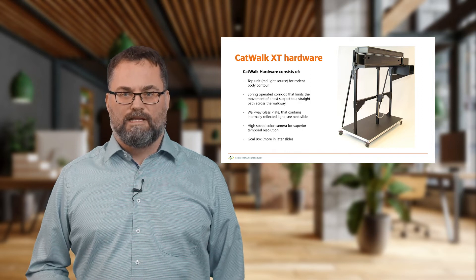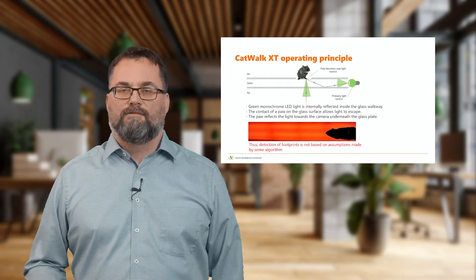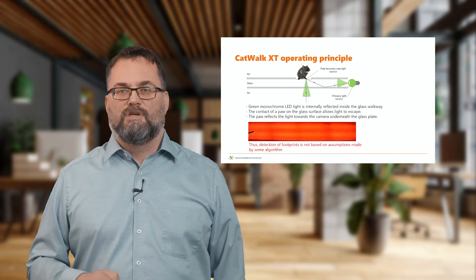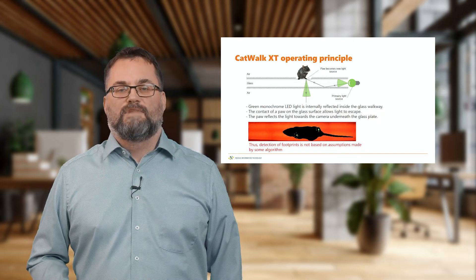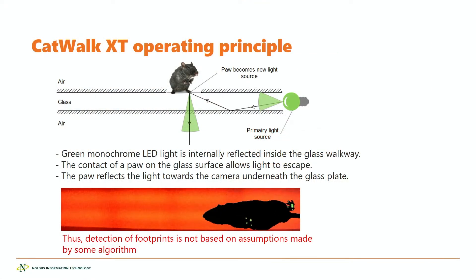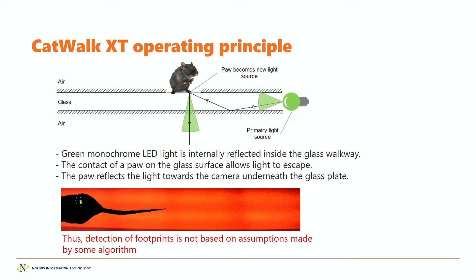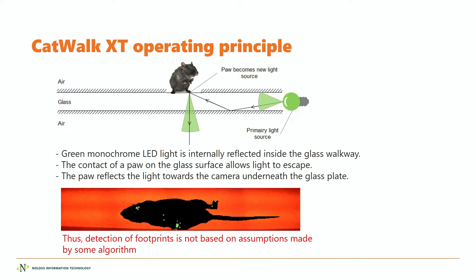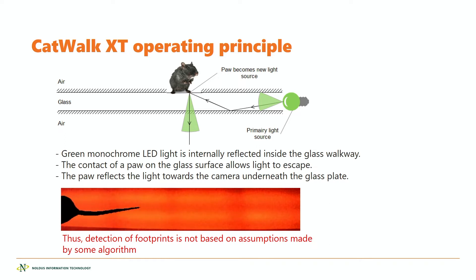The operating principle of Catwalk XT is that you have a glass plate with internally reflected green LED light. The LED light cannot escape the glass plate unless something breaks the glass-air barrier, like for instance the foot of a rodent. When the rodent walks on the glass plate, whenever something of the animal touches it — in this case the paws — green light can escape. There are no assumptions made on when the animal touches the glass plate; it's only when it does that the green light escapes. We measure the green light with the Catwalk XT software, and that's how we measure the exact timing of the footfalls.